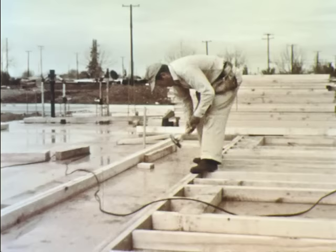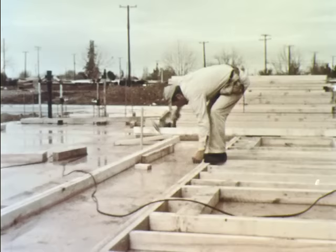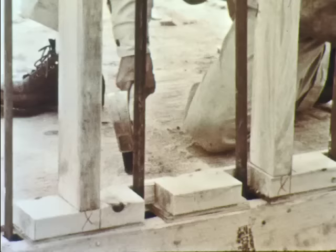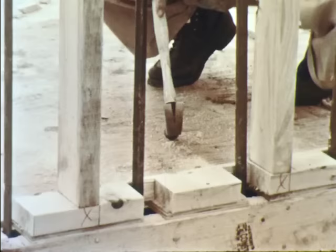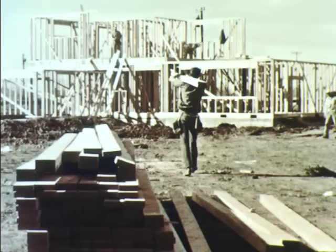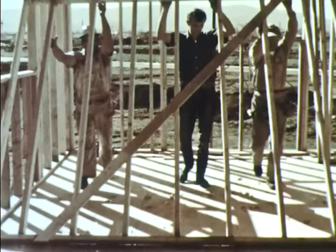Other carpenters build the frames for the walls. The boards they use are called studs. The studs are nailed together to make the frame, then it is raised into place and nailed securely. The carpenters must make a frame for every wall in the house — this is a big job and it takes a lot of lumber.